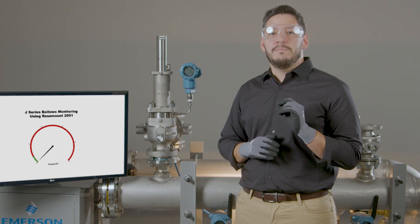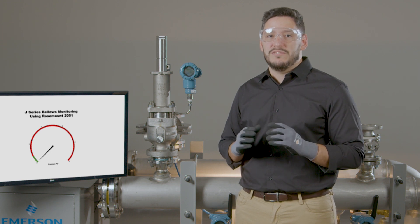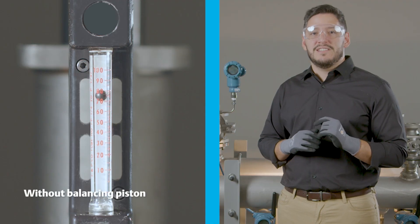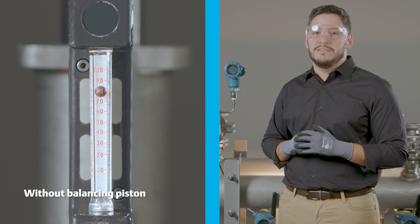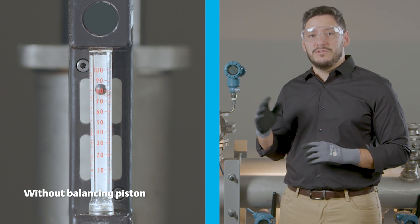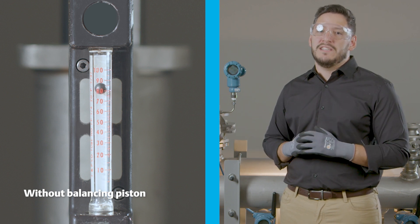Next, we will illustrate the added benefit of the balancing piston by showing the reduction of fugitive emissions with a flow meter on the bonnet vent. On the left, there is an example of a valve with a ruptured bellows that does not utilize the balancing piston. In this scenario, adding 5 psi of back pressure to the outlet of the valve, you can see that the flow meter reads 7,000 cubic centimeters a minute.